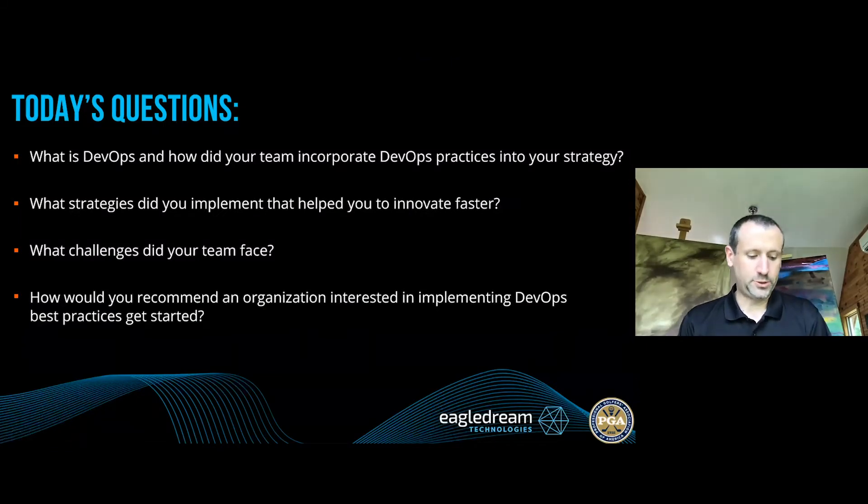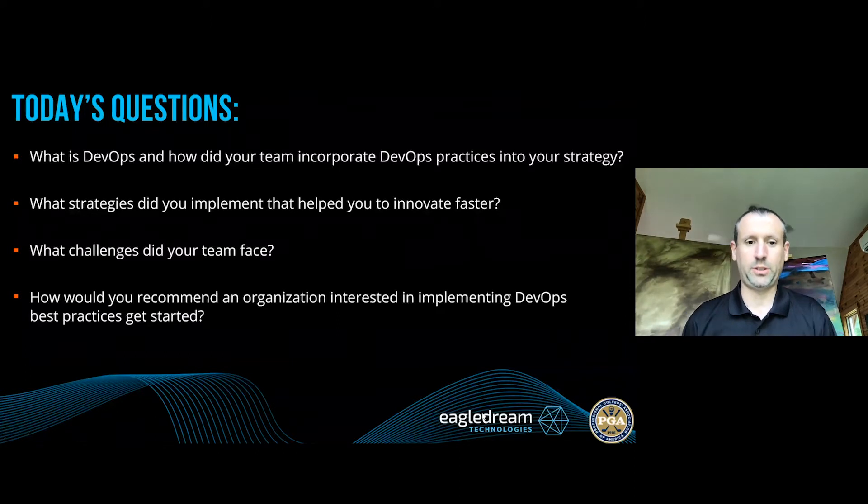Thanks, Courtney. George, thanks again for joining us. It's been a pleasure to work with you and the PGA team over the course of the last roughly two years. I'm excited to have you here to talk about DevOps. So let's jump right into it. Question to you, George: what is DevOps and how did your team incorporate that into your practices and strategies at the PGA?